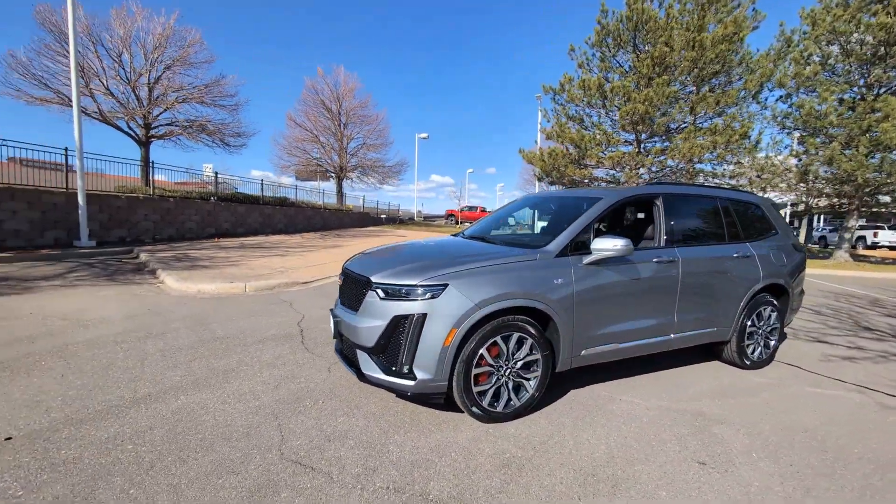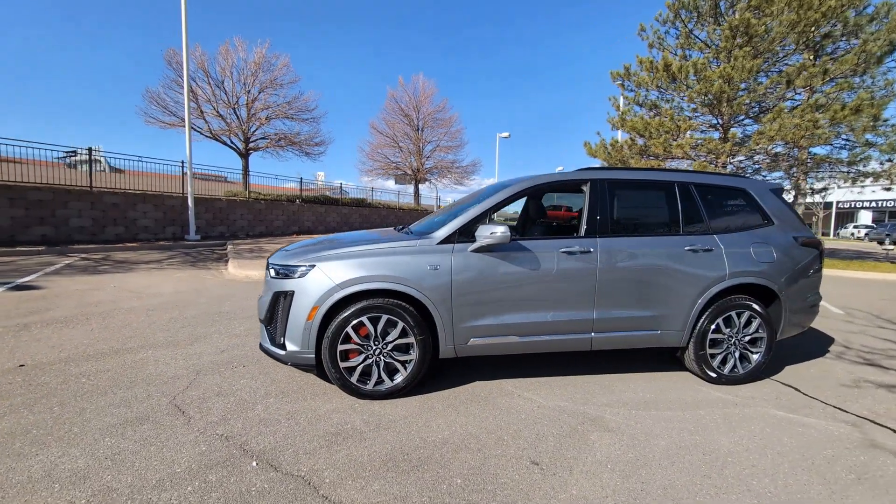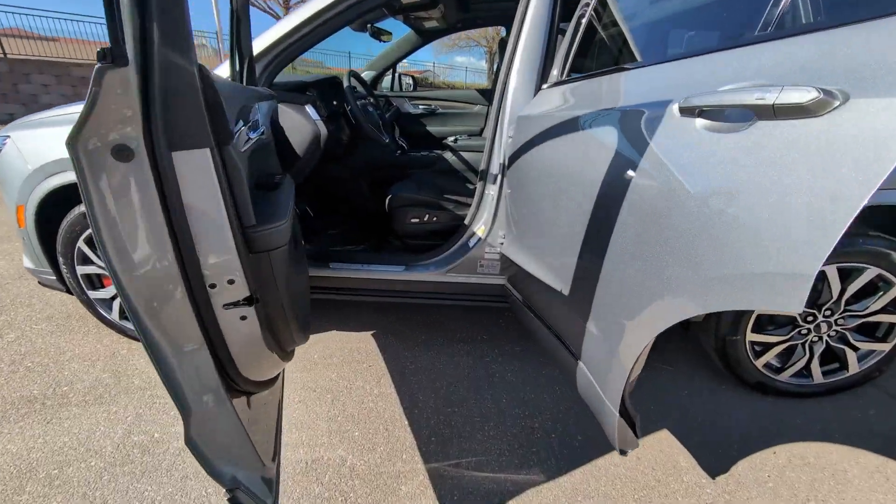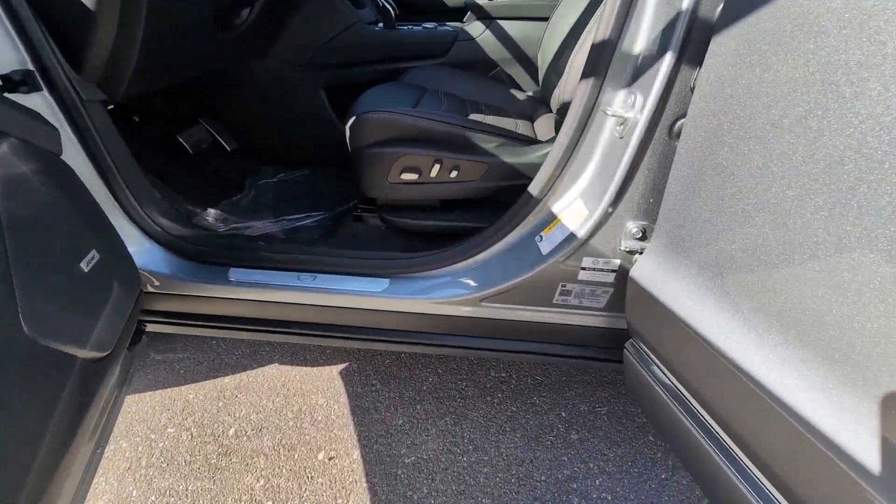Athletic performance meets spacious comfort in this alluring XT6. See for yourself when you take it out for a test drive. Our professional staff looks forward to giving you excellent service.